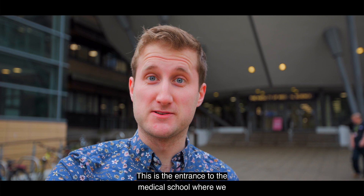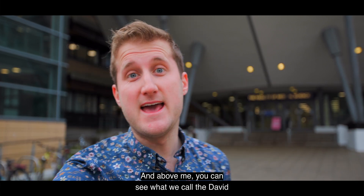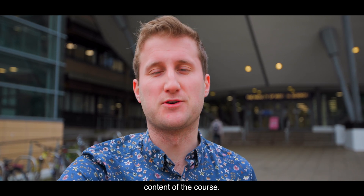This is the entrance to the medical school where we deliver our lectures, and above me you can see what we call the David Shaw Lecture Theatre — inside there is where we deliver a lot of the content of the course.